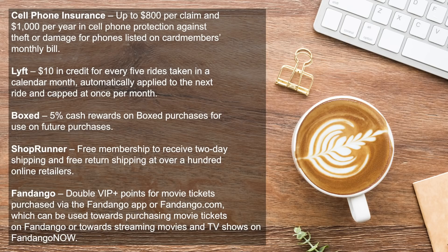With Lyft you get a $10 credit for every five rides each month. With DoorDash there's five percent cashback. ShopRunner free membership. And with Fandango you get double VIP points for movie tickets purchased on the Fandango app. You can pause the video and read all those in more detail.